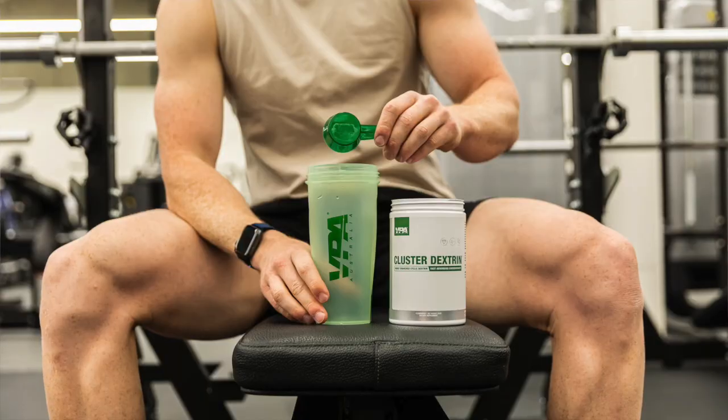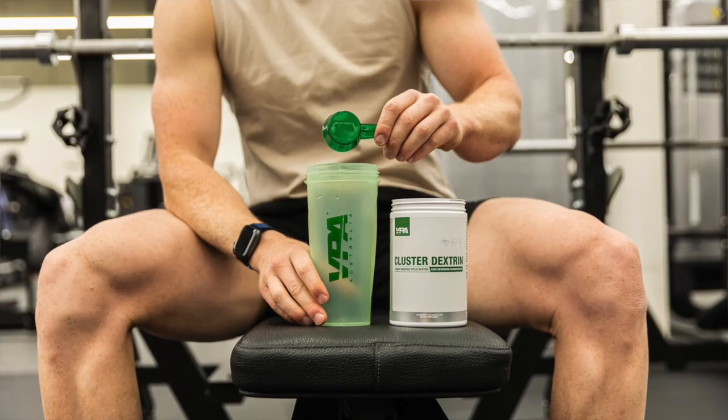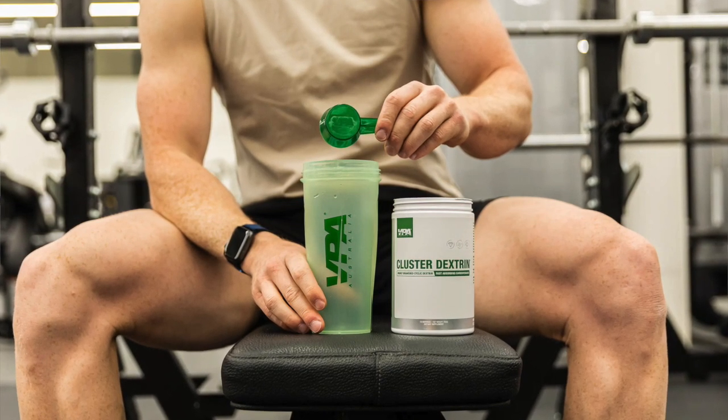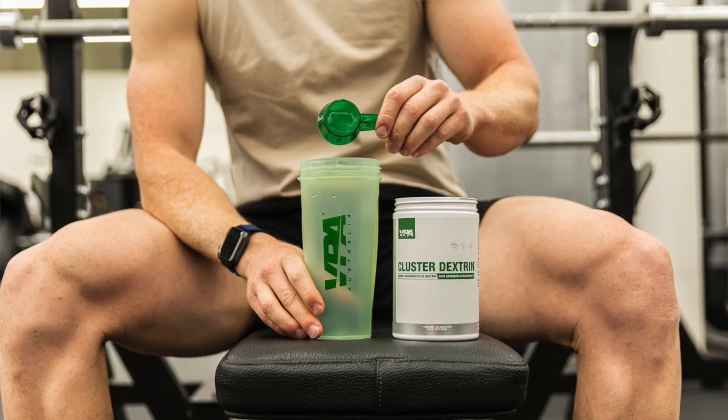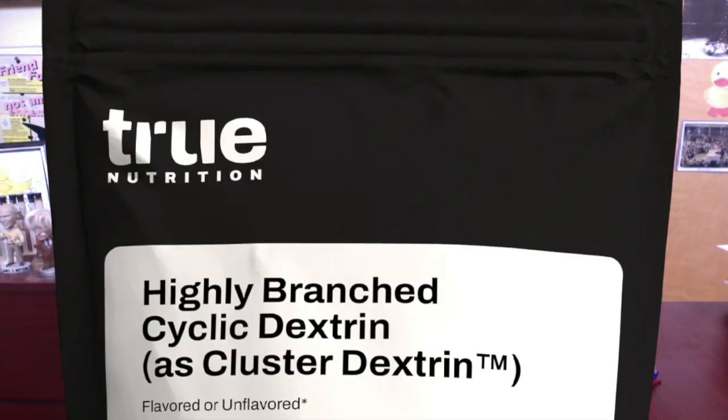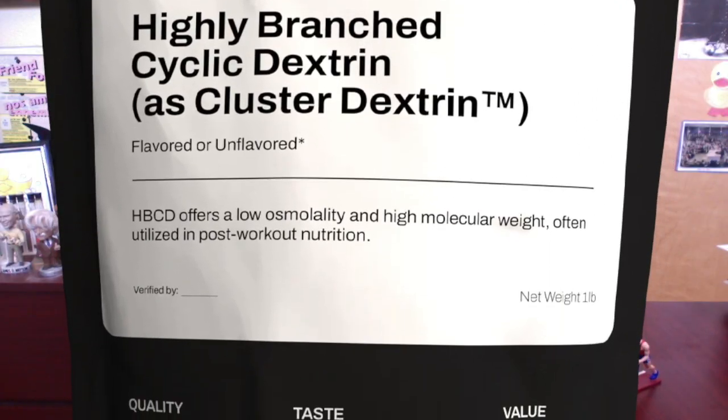The rate at which molecules pass from the stomach into the intestine depends not on their size, but on their concentration — this is known as osmolality. Maltodextrin or HBCD contain many glucose units per molecule, so fewer molecules are needed to deliver the same amount of glucose as a glucose or fructose solution. The reduced osmolality of a maltodextrin or HBCD solution means it will pass more quickly into the intestine, reducing the risk of gastric upset.